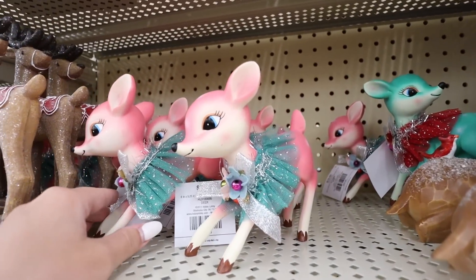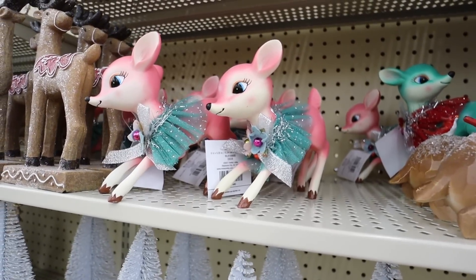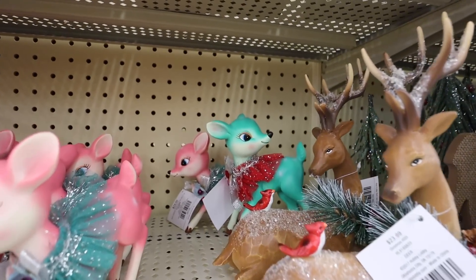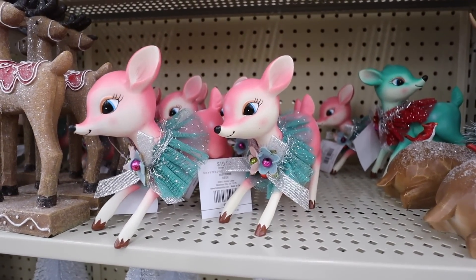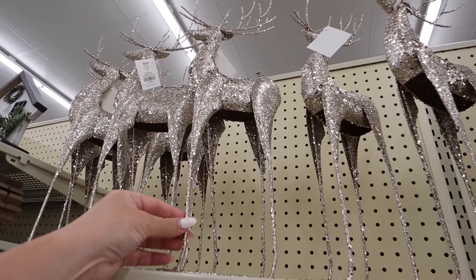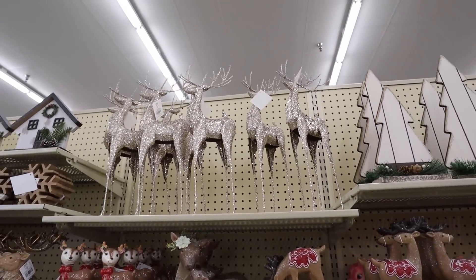I didn't even see these ones before. These are like totally retro, kind of similar to the Target ones. These are more of like a bright pink, and they also have it in a green back there. Look how adorable those are — and these are $20, so they would be $10. If the glitter and sequins don't bother you, these taller reindeer are absolutely beautiful. That is $20.99 — so pretty on an entry table. You definitely want to get lots of things with varying heights.